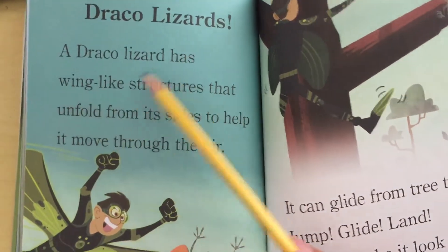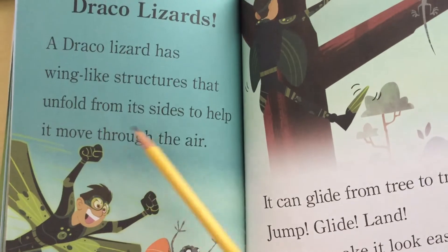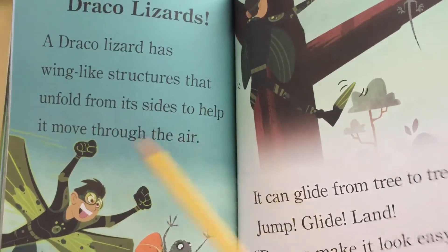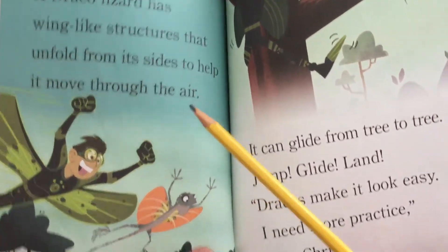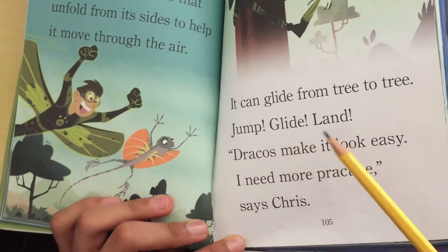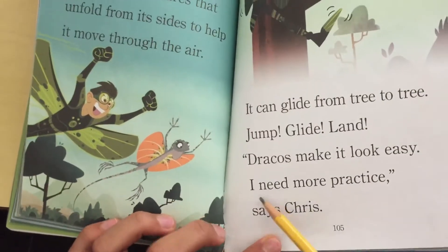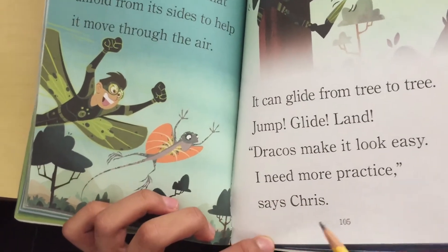Draco lizards. A Draco lizard has wing-like structures that unfold from its sides to help it move through the air. It can glide from tree to tree. Dracos make it look easy. I need more practice! says Chris.